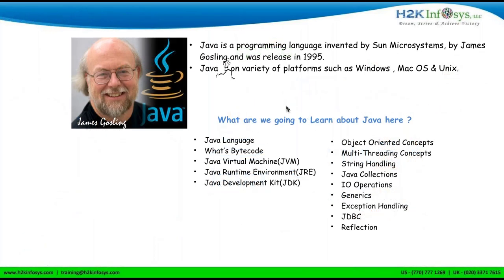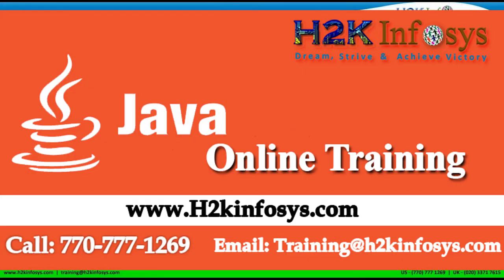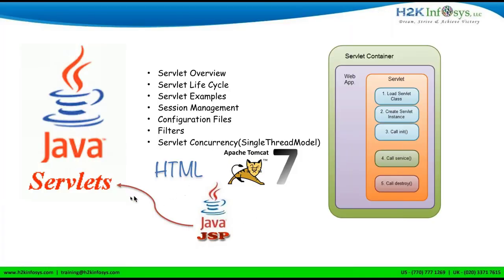Let's talk about Core Java. James Gosling is known as the father of Java, invented way back in 1995. One great thing about Java is it runs on different platforms — you can write a program and run it on Windows, Mac, Unix, Solaris. This slide talks about Servlets and JSPs — they're in the same family, like parent and grandparent. We'll talk about Servlets, their container, and the complete life cycle.